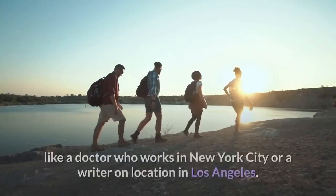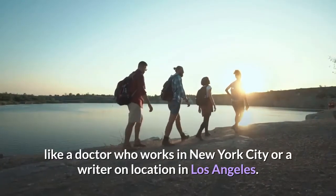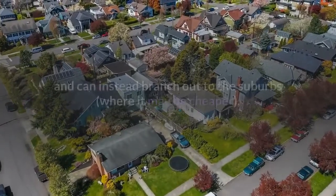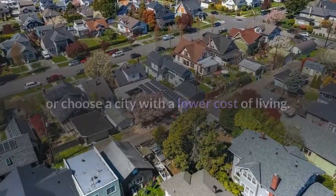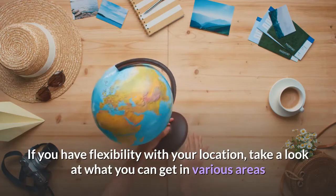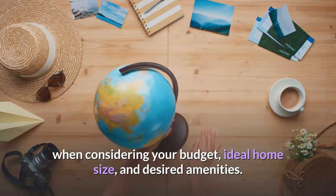Location is a big thing to consider when booking temporary accommodation. Some travelers have to be in a specific location — like a doctor who works in New York City or a writer on location in Los Angeles. Others don't have to be quite as location-specific and can branch out to the suburbs where it may be cheaper, or choose a city with a lower cost of living. If you have flexibility with your location, take a look at what you can get in various areas when considering your budget, ideal home size, and desired amenities.